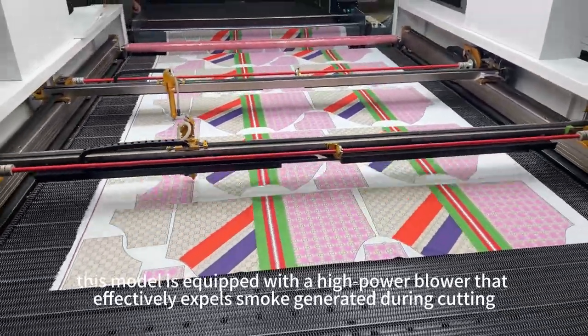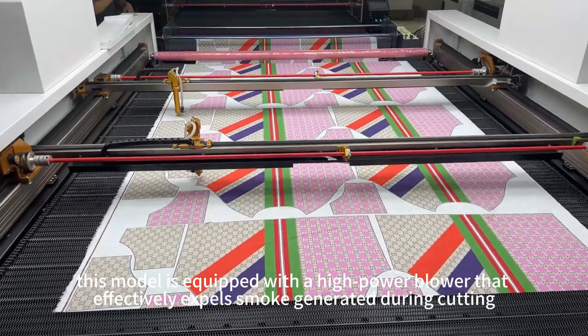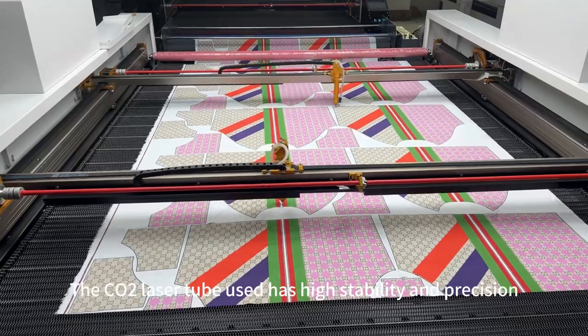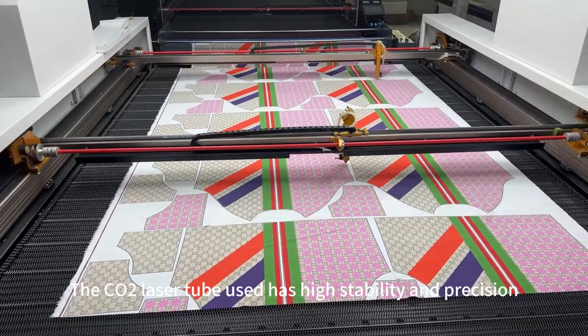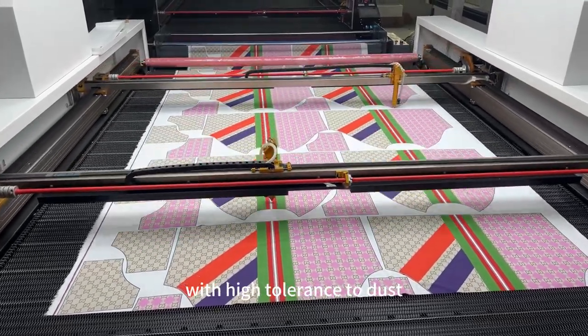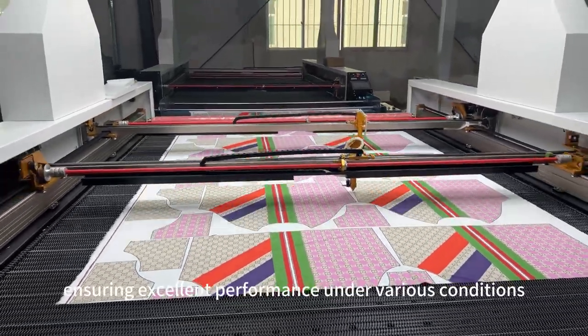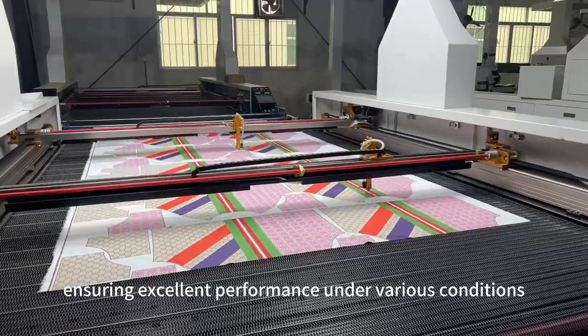This model is equipped with a high-power blower that effectively expels smoke generated during cutting, maintaining a clean working environment. The core laser tube used has high stability and precision with high tolerance to dust, vibration, temperature, and humidity in harsh environments, ensuring excellent performance.